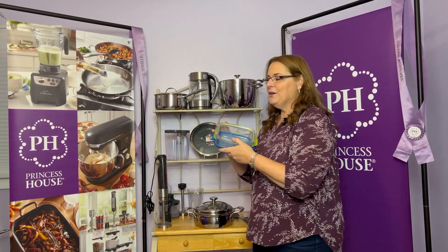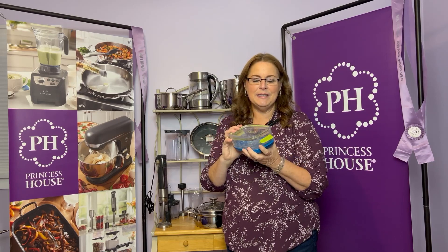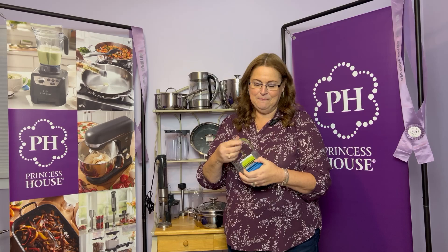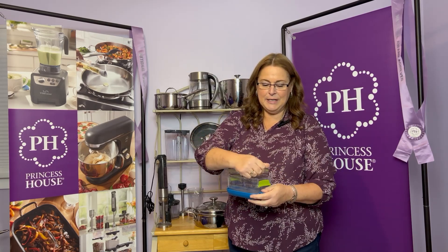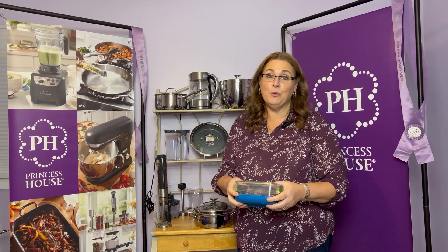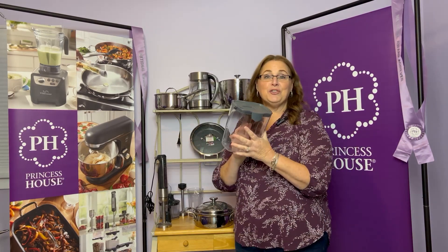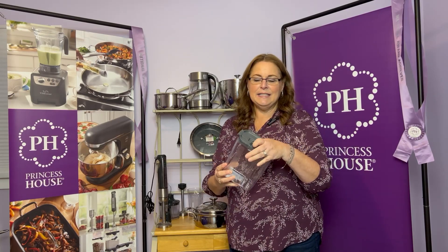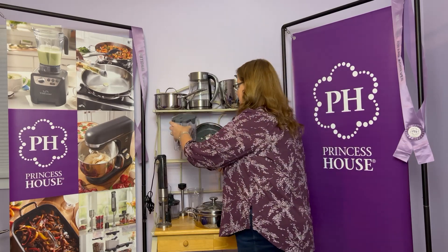We have our wildly popular produce keepers. This is the small size — it has a top lid and a bottom lid, and it's great for keeping your fruits and vegetables fresh for weeks. They're amazing. And then we have our Princess House Pantry — BPA-free plastic with airtight lids in different sizes, and you can use this for all different types of storage.